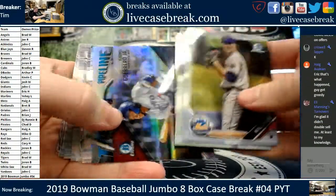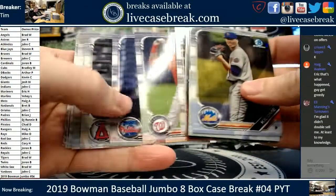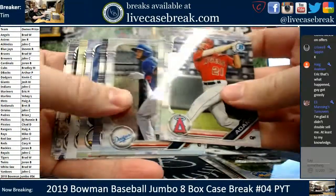Top 100, Brandon Marsh. Thanks, Vladdy G. Pipeline reigns. Adams, Luzardo, and Kuipert.